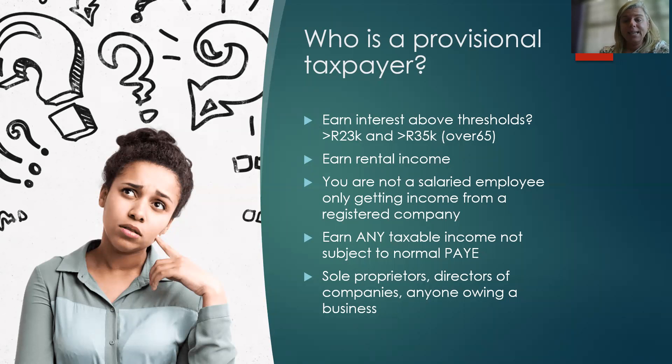So who is a provisional taxpayer? It's very important that SARS changed the onus a number of years ago, placing it on the taxpayer to recognize themselves as a provisional taxpayer. Many years ago, SARS used to send a note saying you're a provisional taxpayer — submit a provisional tax return form. It's not like that anymore. If you're a provisional taxpayer and you don't submit your forms, SARS is going to penalize you and you can't say you didn't know. Anyone above the interest thresholds — R23,800 and R34,500 for over 65s — if you earn rental income, or any income that is not a salary, you need to register and submit your provisional tax returns.